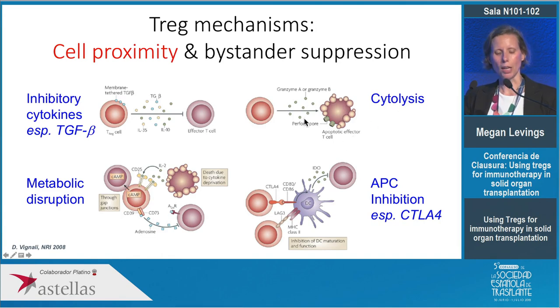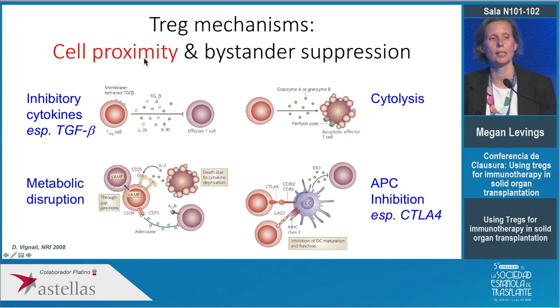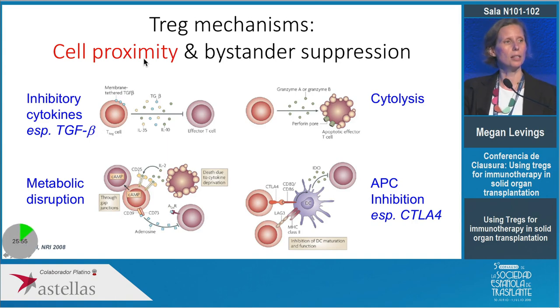What's interesting about these mechanisms is that they all require cell proximity — the Tregs need to be close by to the other immune cells they're turning off — and it also gives them the property of bystander suppression. That means that although Tregs need to be activated through their T cell receptor in order to be suppressive, once they're activated they can regulate other types of immune cells in the local microenvironment.